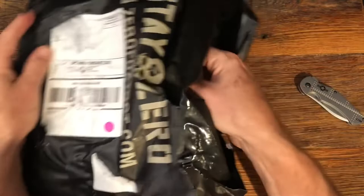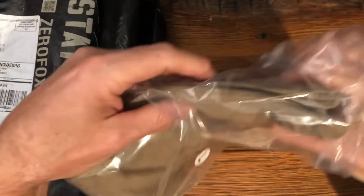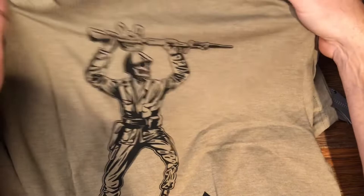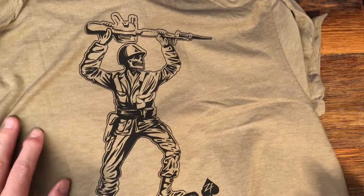I think their products are just outstanding. Let's see what we got — they are packed in here nicely. I got this one with the Zero Foxtrot logo on the front. On the back I just couldn't resist it — it's got one of those old-timey army men with his rifle over his head, and it says 'Certified Stacker since 1953.' I like that one quite a bit.